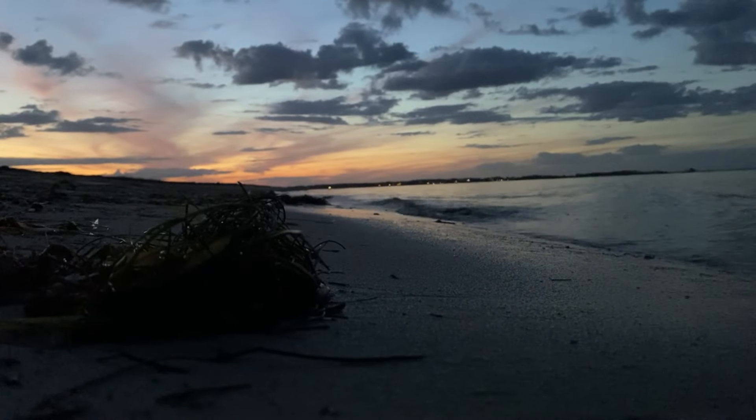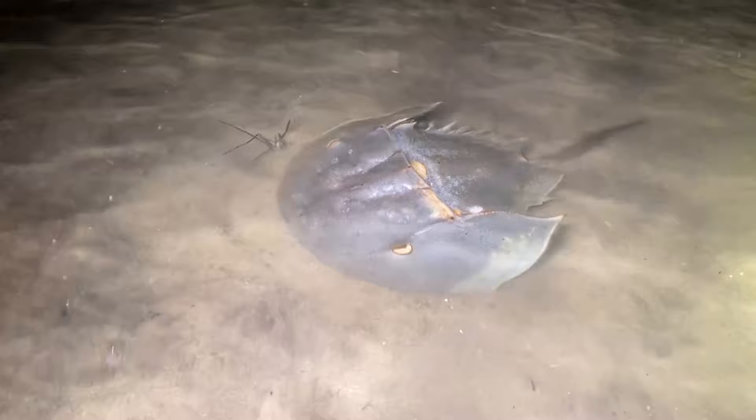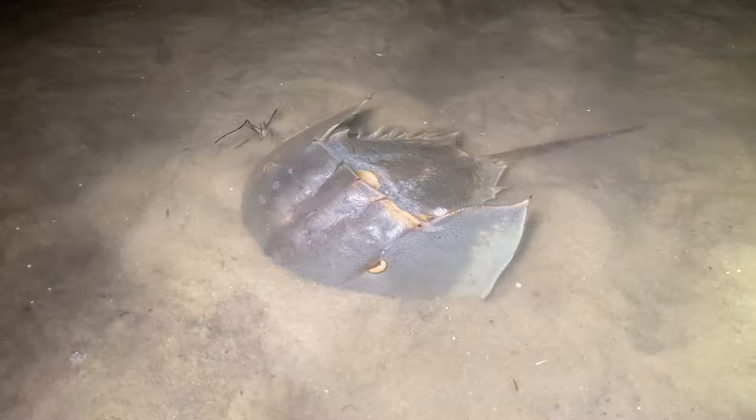On a remote, sandy beach, under a full moon, hundreds of strange-looking horseshoe crabs crawl towards shore at high tide. It's a scene that has played out countless times through the eons, as horseshoe crabs existed long before the dinosaurs walked the earth.